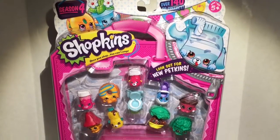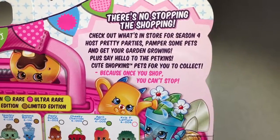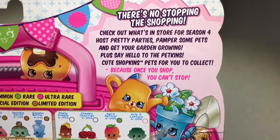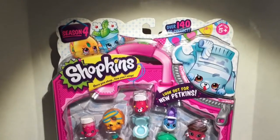Hey guys, welcome to Mars Toys! Look what I found — a 12-pack of Season 4 Shopkins. Check out what's in store for Season 4: host pretty parties, pamper some pets, and get your garden growing. Plus say hello to the Petkins, cute shopping pets for you to collect, because once you shop you can't stop!